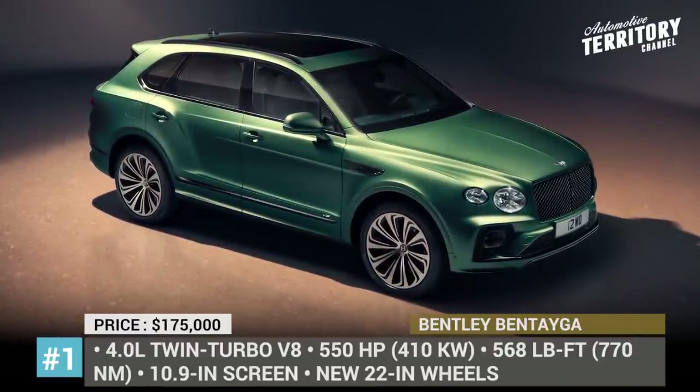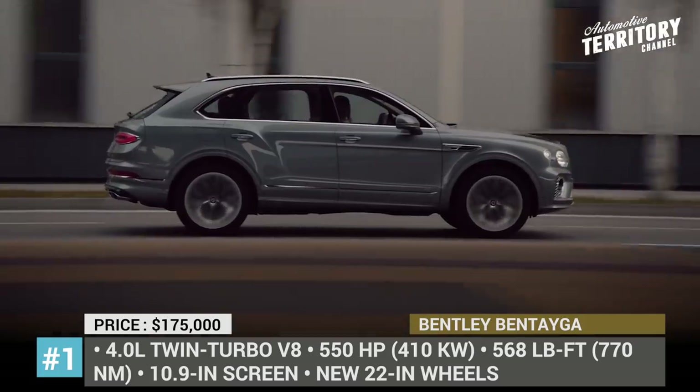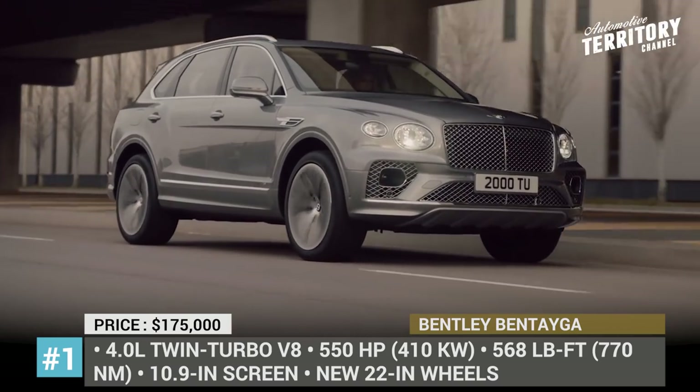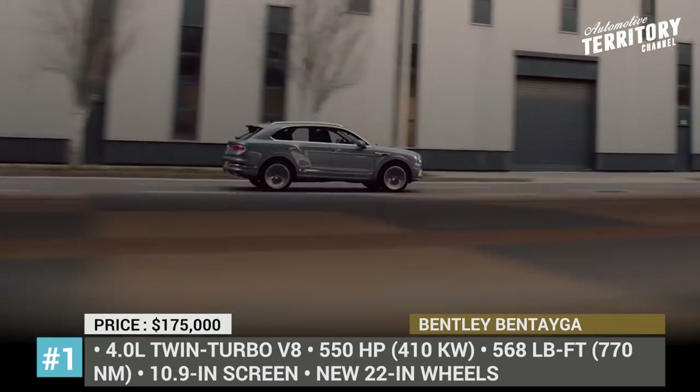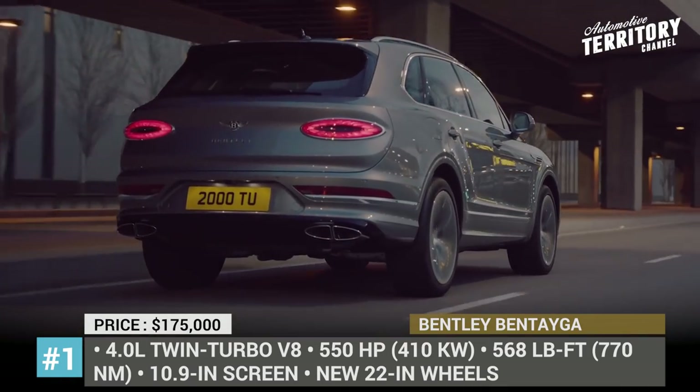Bentley Bentayga. Back in 2015, the Bentayga opened up a whole new segment of ultra-luxury SUVs, finally giving billionaires a chance to abandon unpopular sedans. Today, with competitors on its heels, Bentley is raising the bar even higher with the new generation of the model.